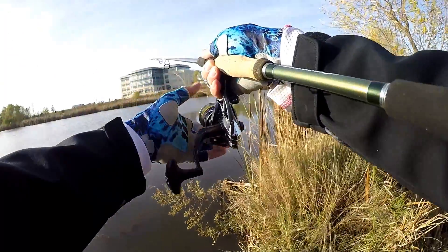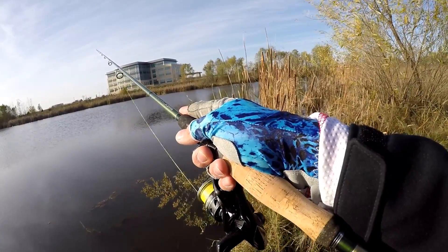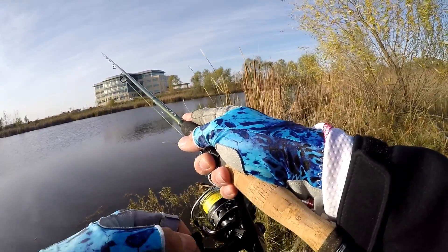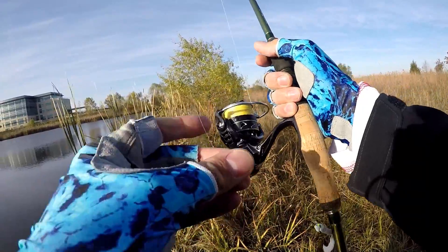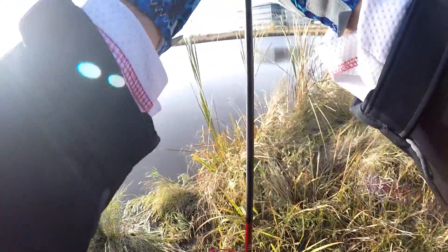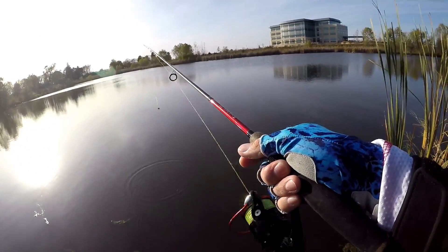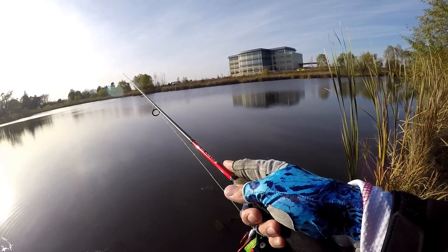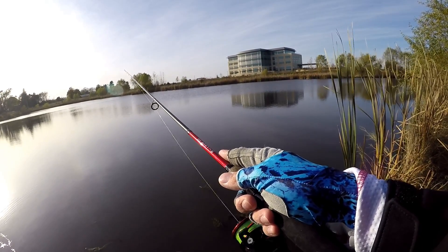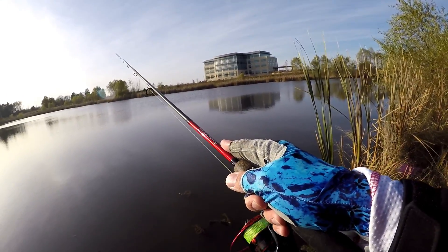Maybe this isn't the deal today. So far no bites on this baby. We might just need to get in the spot where all the crappie are. Time to switch back to the trap. Nothing on the old soft plastic twister tail with the roadrunner mini head. Let's see if we get anything on the trap over here.